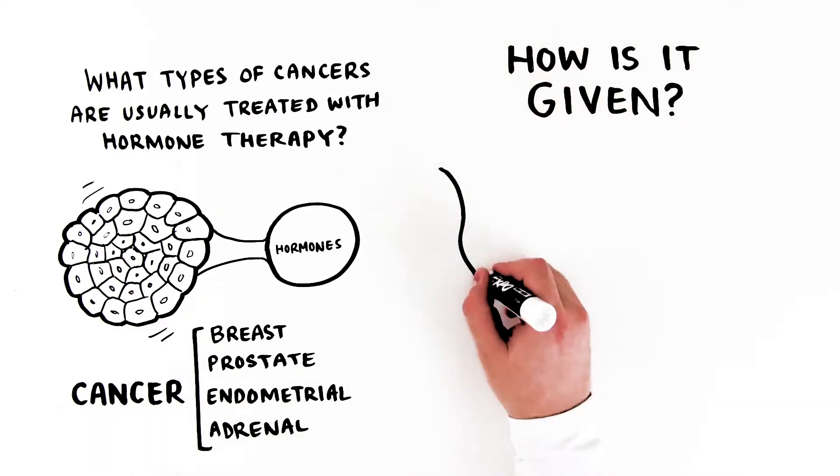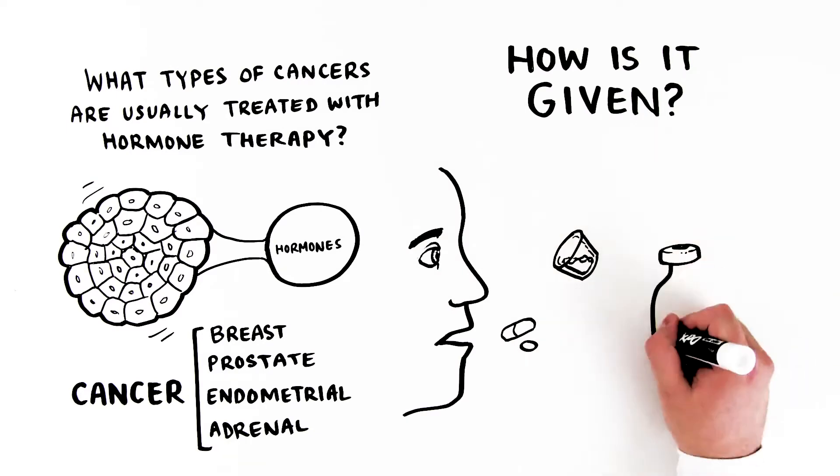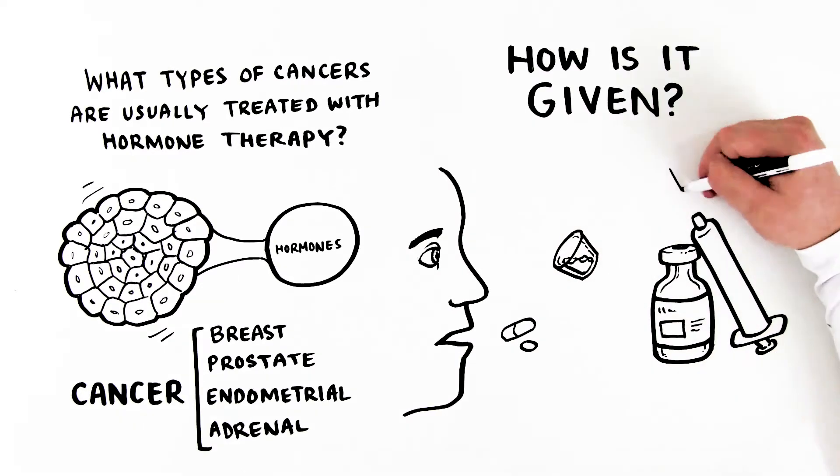How is it given? Most of the time, it's given by mouth as a pill, capsule, or liquid. Some types are given as an injection.